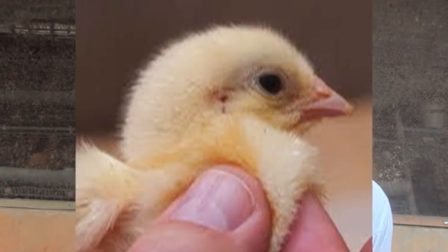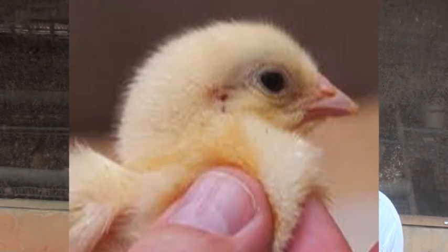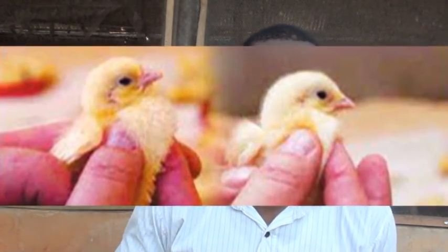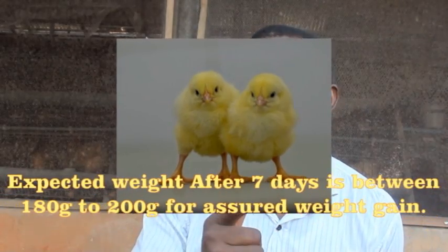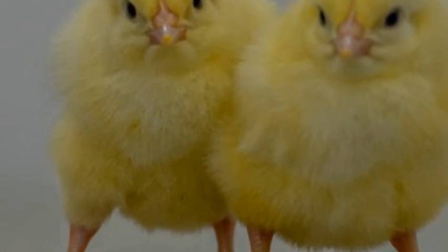The third thing to do after your birds arrive is to ensure the heat using this crop-checking system: after two hours, 75% of the birds must have a full crop. After four more hours, 80% should have a full crop. After eight more hours, more than 80% should have a full crop. Then by the next day — four hours later — more than 95% should have a full crop. These checks are essential to ensure your chicken attains the expected weight of 180 to 200 grams after one week. If you can achieve this, your chicken will do very well.